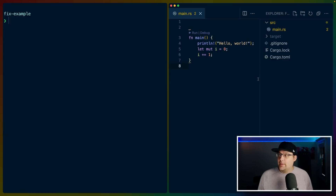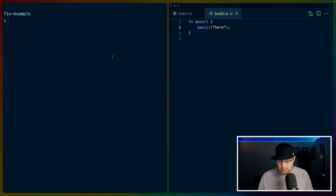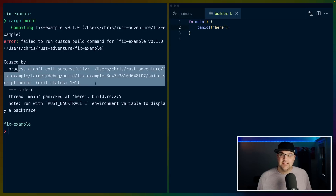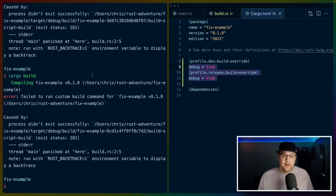Going back to our fixed project, I'll create a build.rs here. It needs a main function, and maybe we'll just panic when we build. This is the error that we get when we do cargo build without the debug information: thread 'main' panicked, build.rs line 2, column 5, process didn't exit successfully.